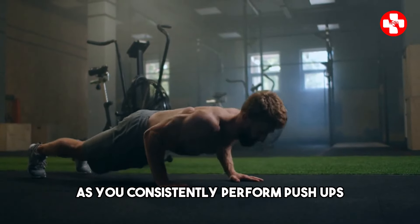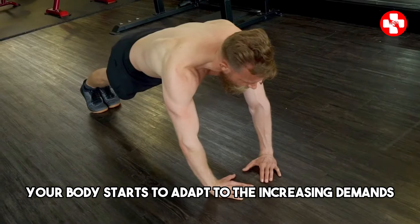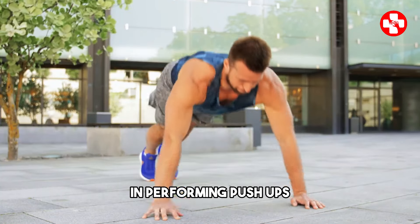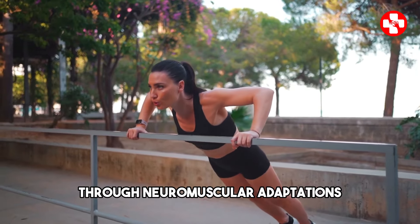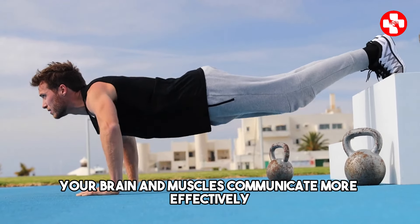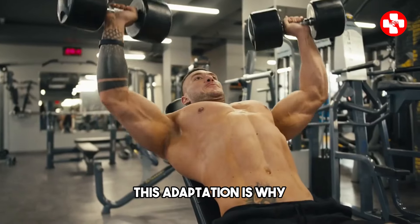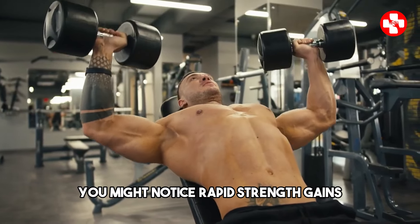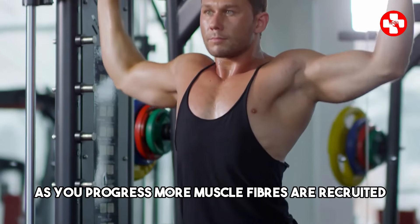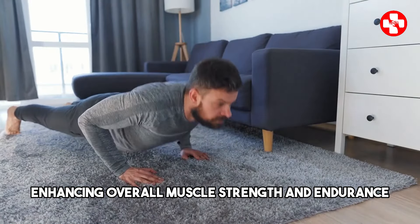As you consistently perform push-ups, your body starts to adapt to the increasing demands placed on your muscles. In the initial stages, your body improves its efficiency through neuromuscular adaptations — your brain and muscles communicate more effectively, enhancing coordination and stability. This is why you might notice rapid strength gains when you start a push-up routine. As you progress, more muscle fibers are recruited, enhancing overall muscle strength and endurance.